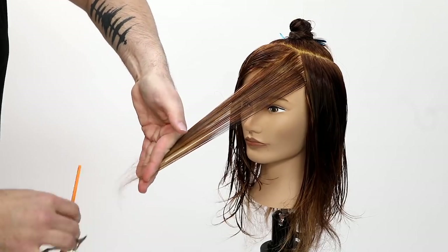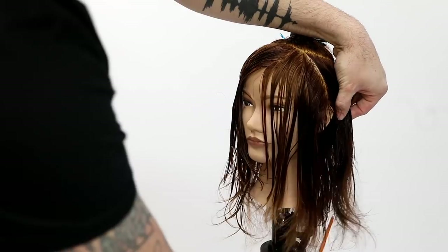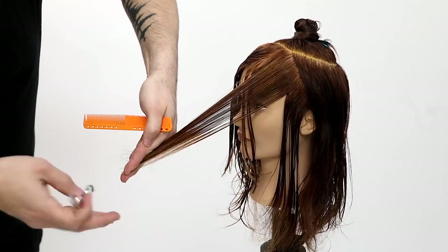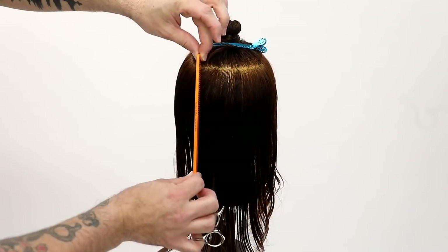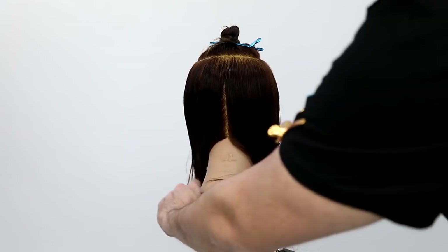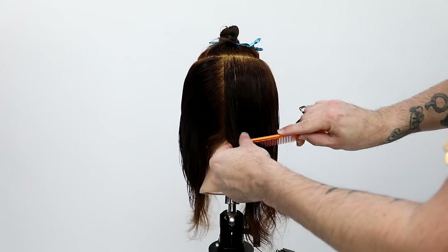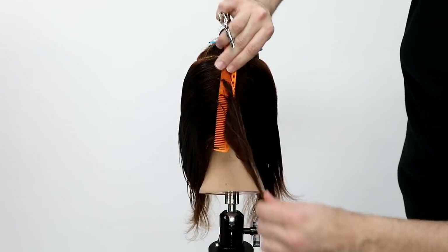Now we're working on the weak side — the lighter side of the haircut. Notice my elevation is not up in the air. The reason is I'm trying to keep a balanced appearance. I connect the lengths by using a guideline from the other side, but I go through the side keeping my elevation low to keep that density and weight within the haircut.